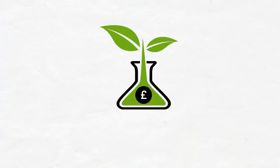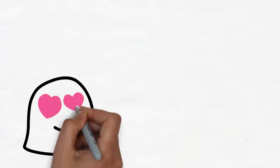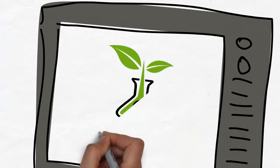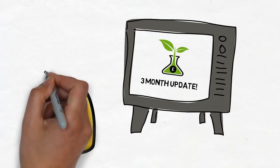Hello and welcome back to the dividend experiment. My favourite, and possibly also your favourite kind of video: the three-month update video. As mentioned in the nine-month update, we'll be taking regular three-month snapshots of the portfolio instead of the six months I had originally planned. This was decided by subscribers and I think it's better too.